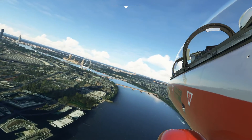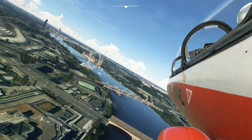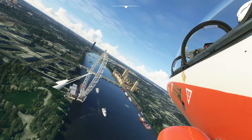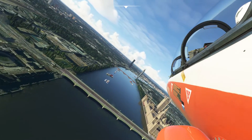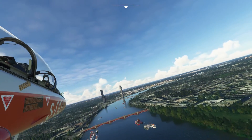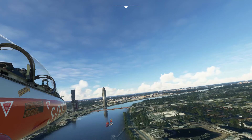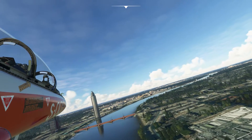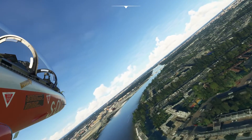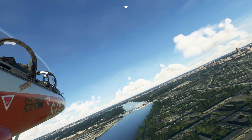Here we go — London Eye. Excellent. Getting pretty close. Keep following the river, going round and round. Now about two miles away on the right-hand side of the river — let's climb a bit — and we should see Chelsea Stadium.